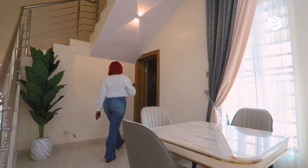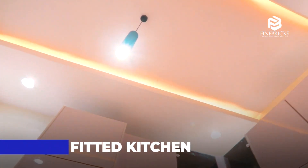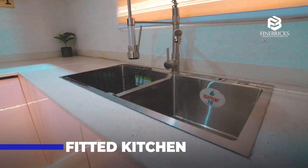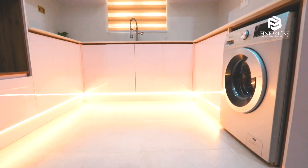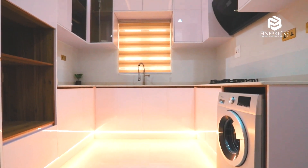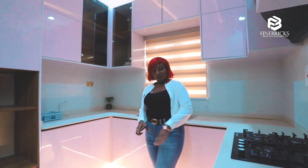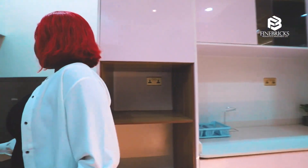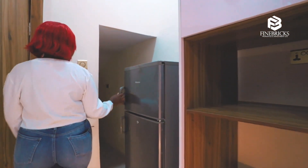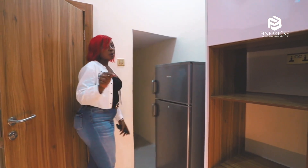Now let's see what the kitchen looks like. This kitchen comes fully fitted — everything you need is in here. We've got a washing machine, a freezer and fridge — you know how it comes.